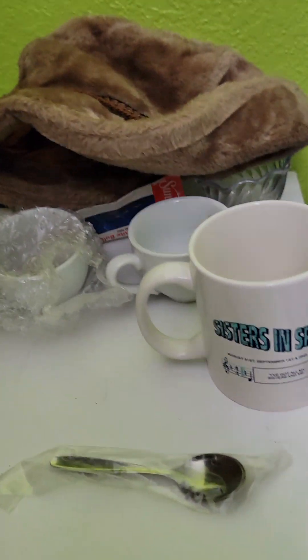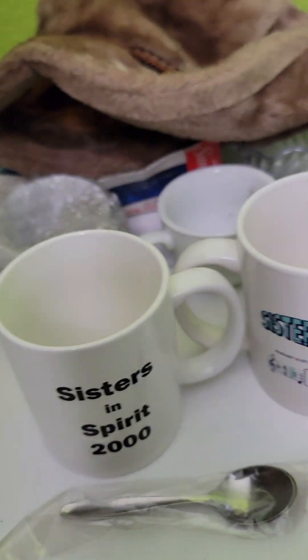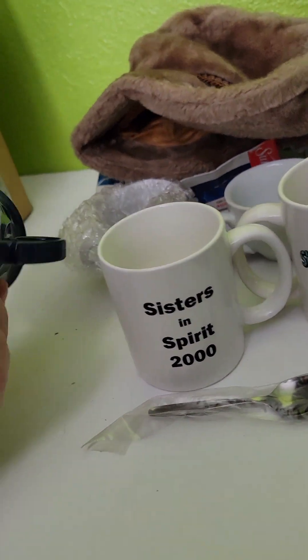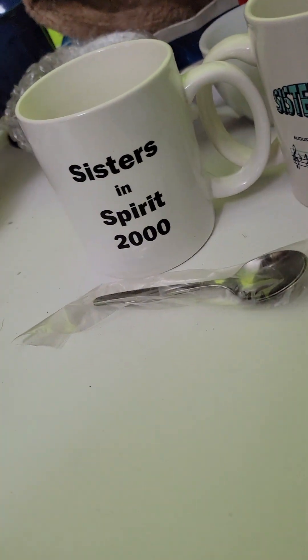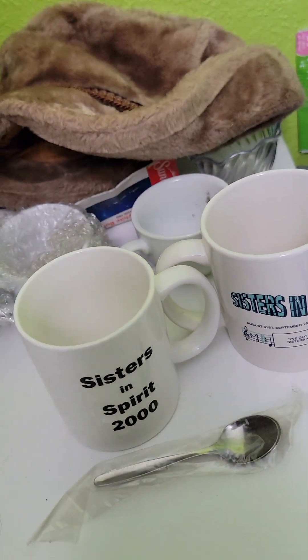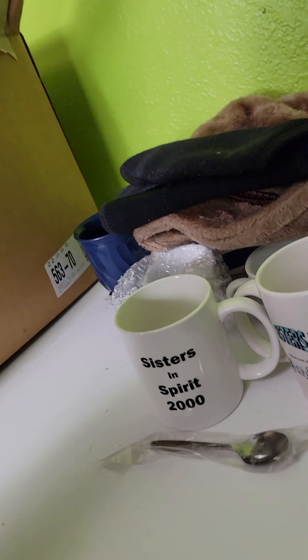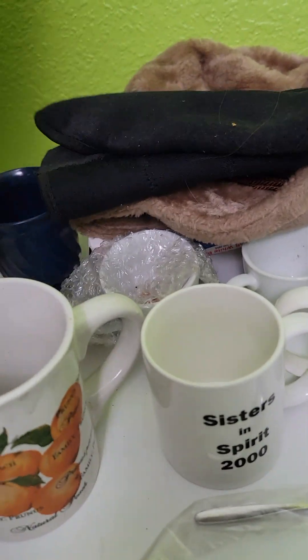Coffee mug — might donate that. It says Man USA — it might be a vintage cup that someone could be looking for to complete their collection. And then another coffee mug. I'll probably get about $10 for the rest of this stuff.